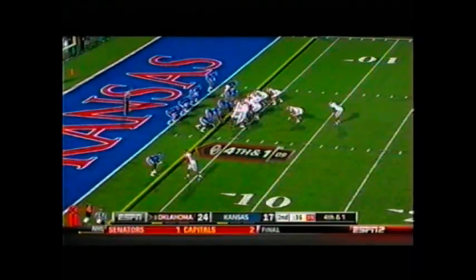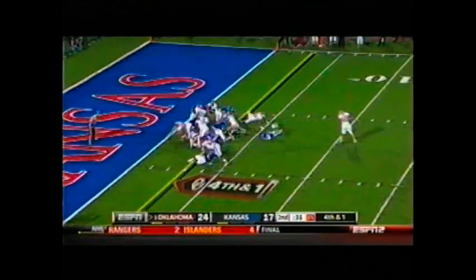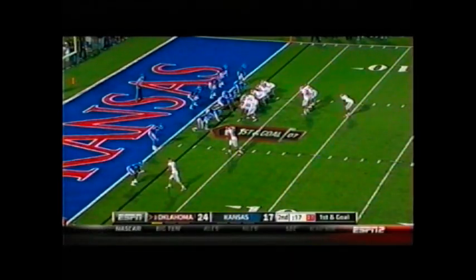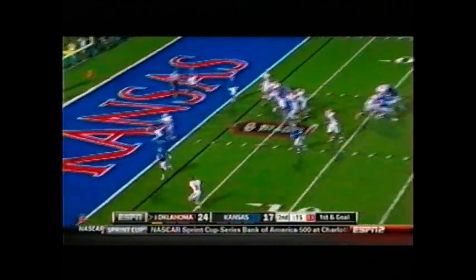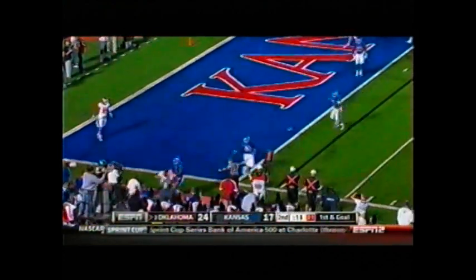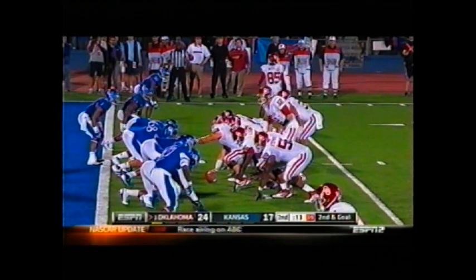They need half a yard — run the sneak. Landry under center, takes the snap, it's a handoff, Whaley up the middle, and he has the first down, I believe. First and goal from the 2. He sends Whaley in motion. Landry takes the snap, looks left, throws to Whaley in the flat — caught. No drop — oh, he would have walked in for the touchdown. And he drops under center this time.